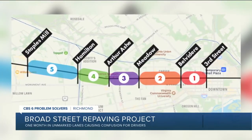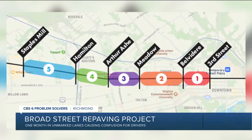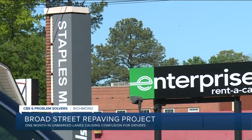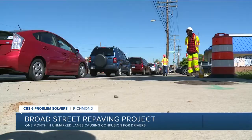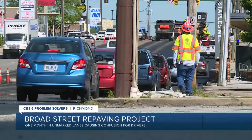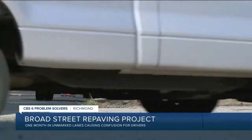One month into the project, with still six weeks before its estimated completion date, the Pulse bus lanes seem to be confusing drivers the most. Several GRTC routes have detoured for the construction, and drivers are unsure where the old traffic patterns should still apply.